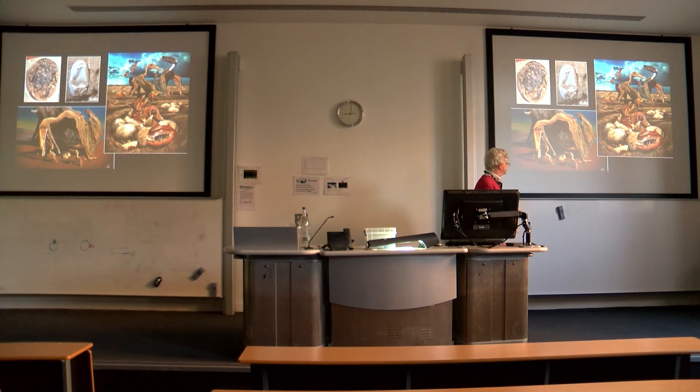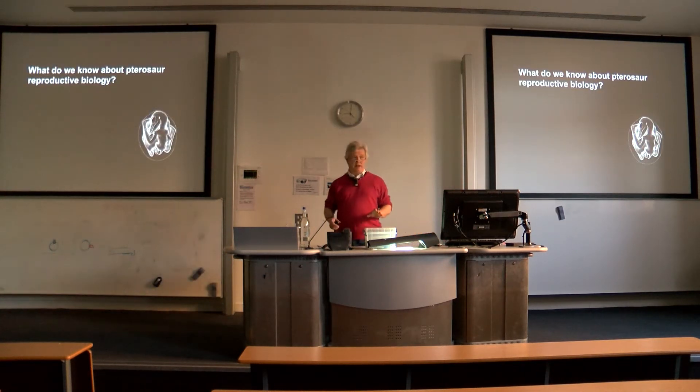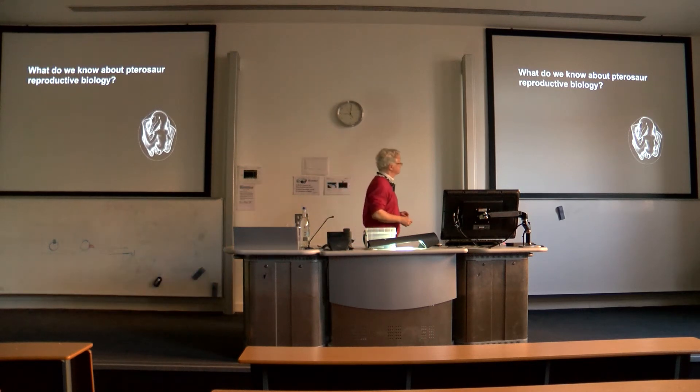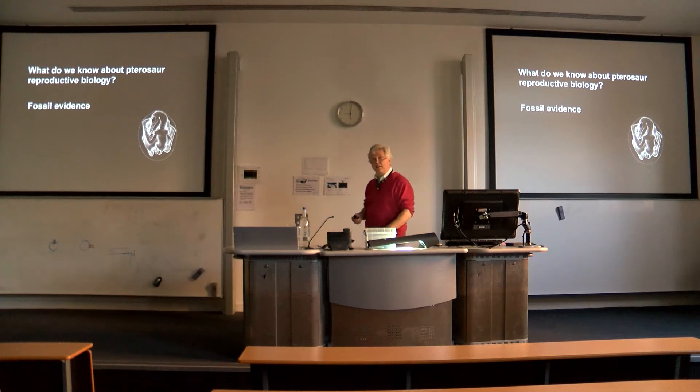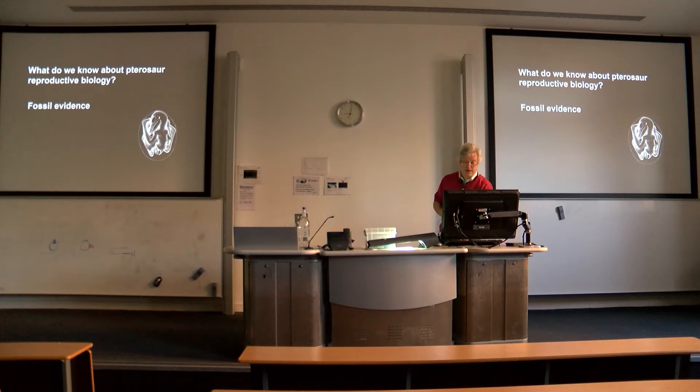Much of what you see here is basically wrong, in particular this one which I'll come back to at the end if I have time. So the question might be: what do we really know about pterosaur reproductive biology? The first step is to look very quickly at what the fossil evidence is for this particular behaviour.